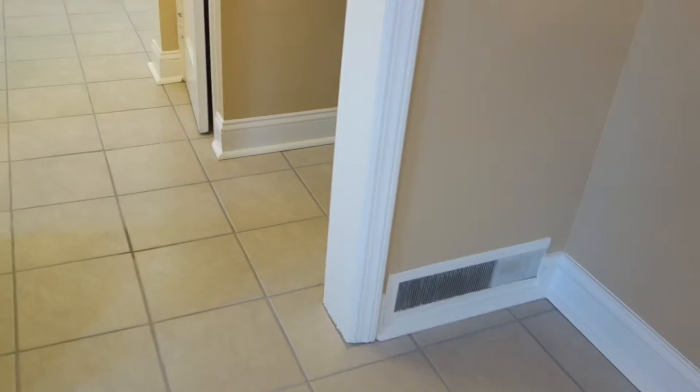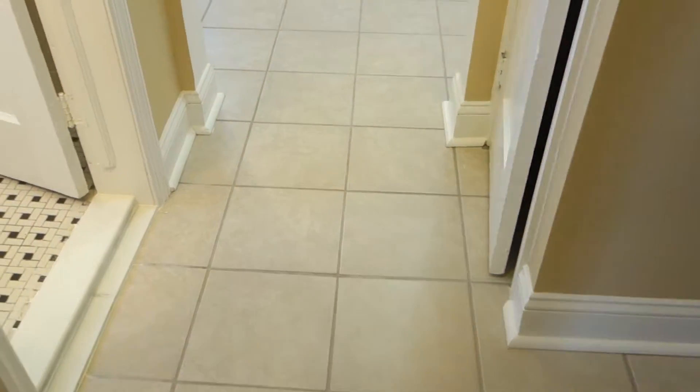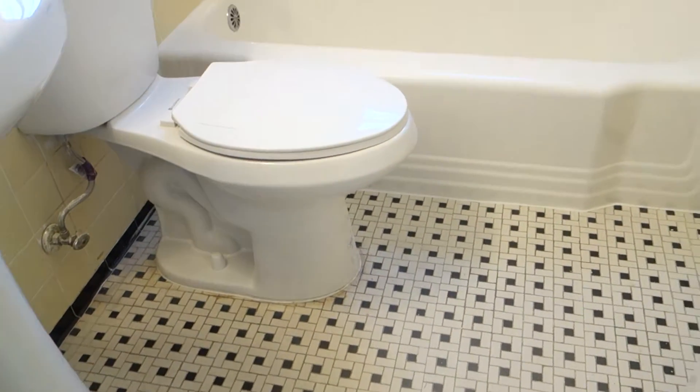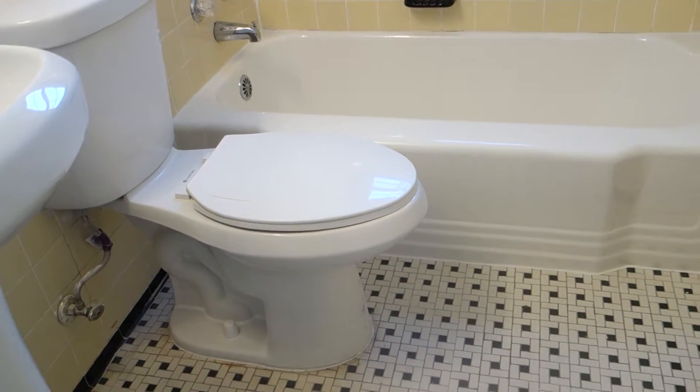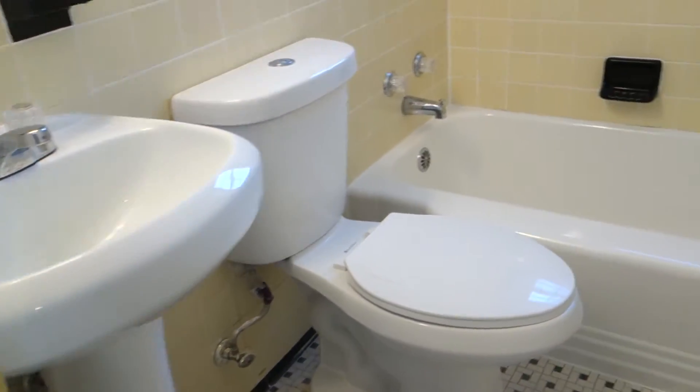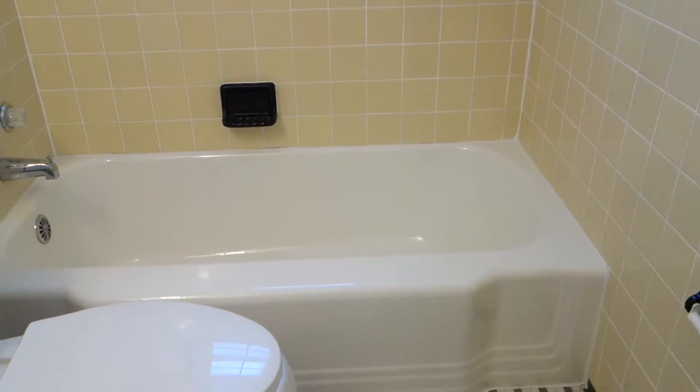We're going to go here into the little hallway and on the left side is the bathroom. The bathroom is absolutely gorgeous. It has all original tile — absolutely all original tile. We have replaced the toilet and the sink, and resurfaced the tub, which is also an original tub that has been resurfaced.